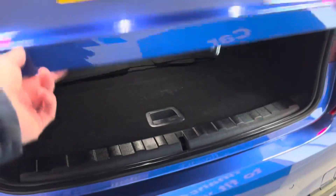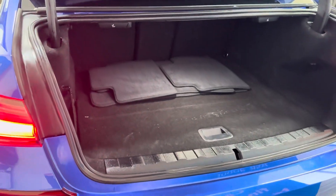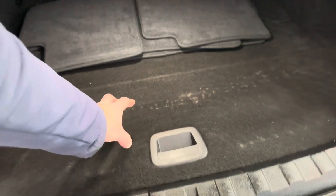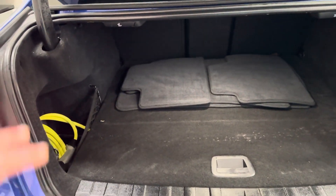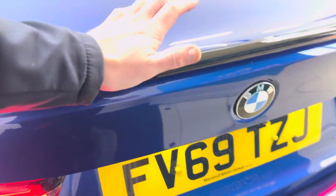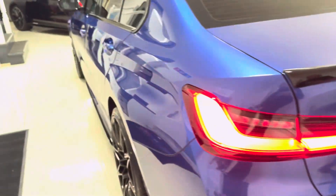You get a nice size boot, but bear in mind that the hybrid battery system is stowed beneath the false floor. Onto the left-hand side is the charging cable. You've also got a rear camera and front and rear parking sensors.